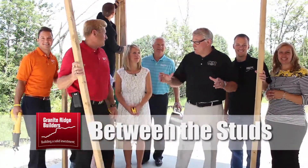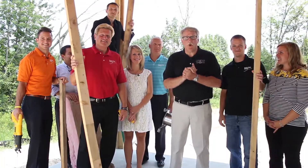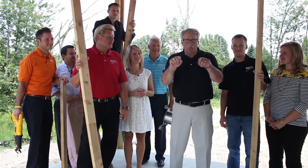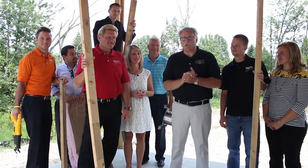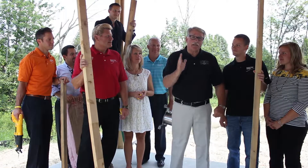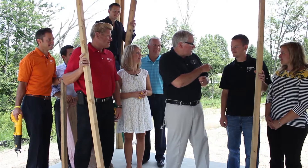Welcome to Between the Studs — and I guess you might even say Studettes. We're Granite Ridge Builders, custom home builders serving northern Indiana, parts of southern Michigan, and also northwest Ohio. Each week we love coming into your home to talk about our business and new construction. Today we're outside in a new area called Canyon Bay, located just east of Coldwater Road and on Gump Road, and this was Luke's idea.